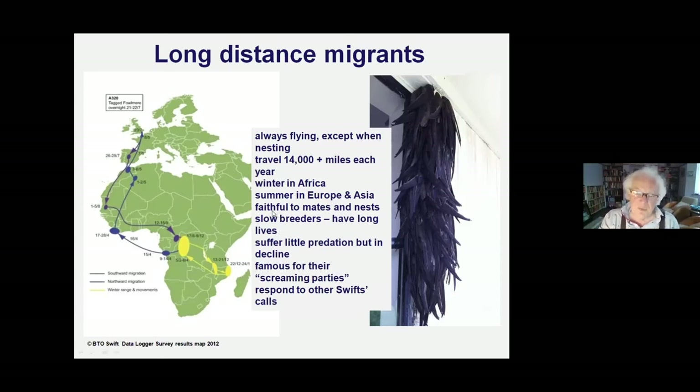Swifts are slow breeders - an average of one and a half chicks per year, and none at all in a really bad wet English summer. When there's a dire summer, swifts will kick the eggs out of the nest and give up, or try again later into August or even September. But they have a long life compared to blue tits or robins - seven or eight years on average, with records up to 20 or 21 years. That's a long life for a small bird, and not many things can catch them.